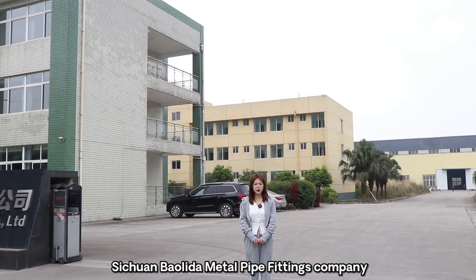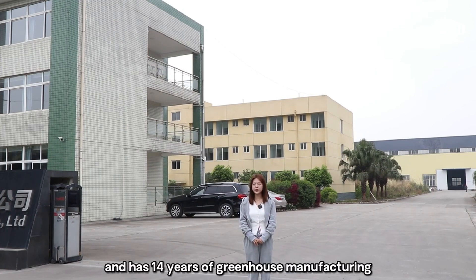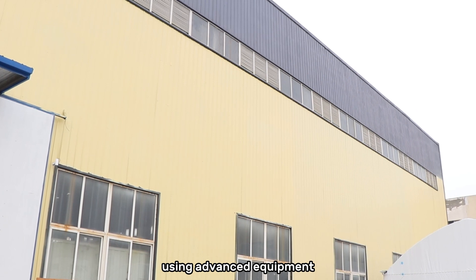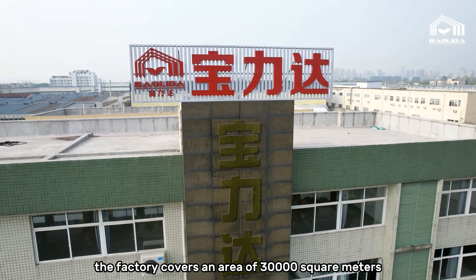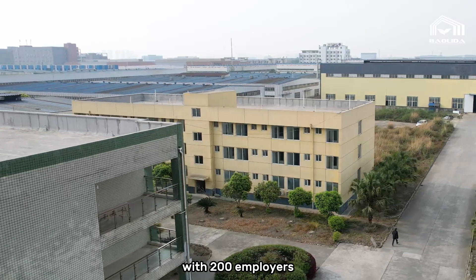Hello everyone, welcome to Sichuan Baolida mental pipe fittings company. It was founded in 2009 and has 14 years of greenhouse manufacturing and sales experience. We offer complete greenhouse solutions using advanced equipment and experienced workers. The factory covers an area of 30,000 square meters with 200 employees.